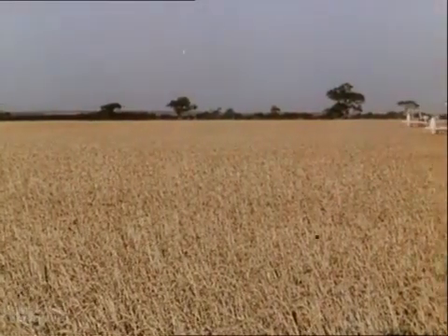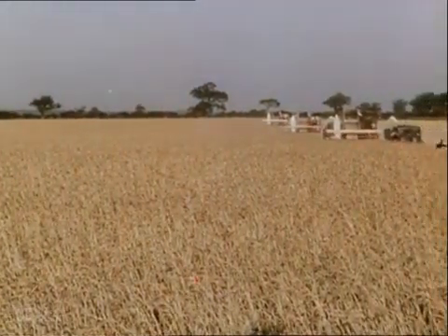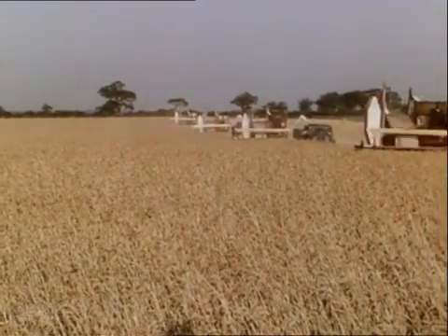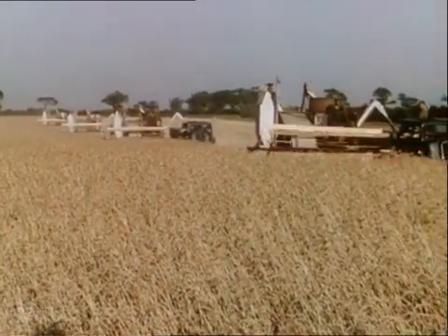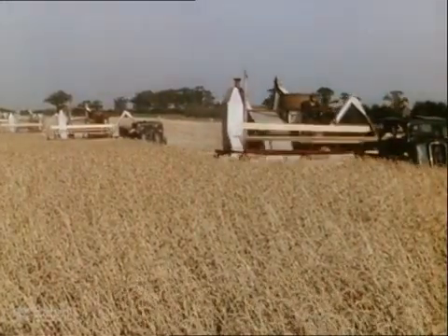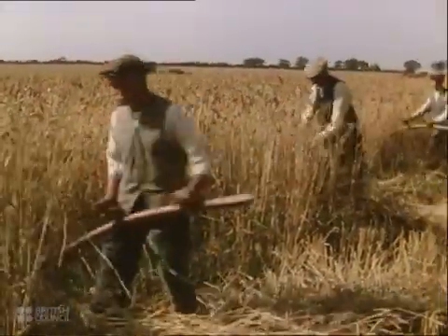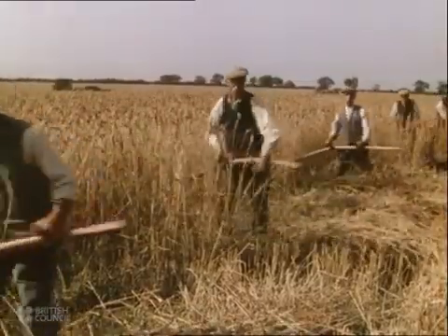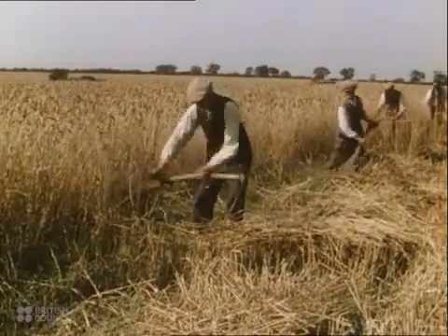The result of all this work and effort, this combination of farming knowledge and engineering skill, is to be seen in the yield and quality of the crops at harvest time. And at this season too, machines are at hand to help the farmer gather in the grain. Not so long ago, all the corn had to be cut and harvested by hand. Five men, mowing all day, could cut about three acres between dawn and dusk.